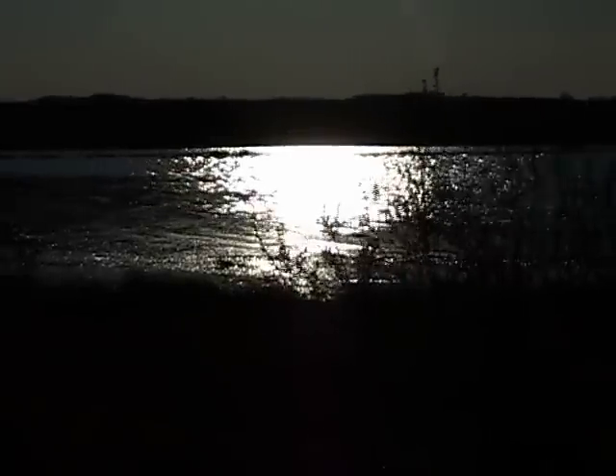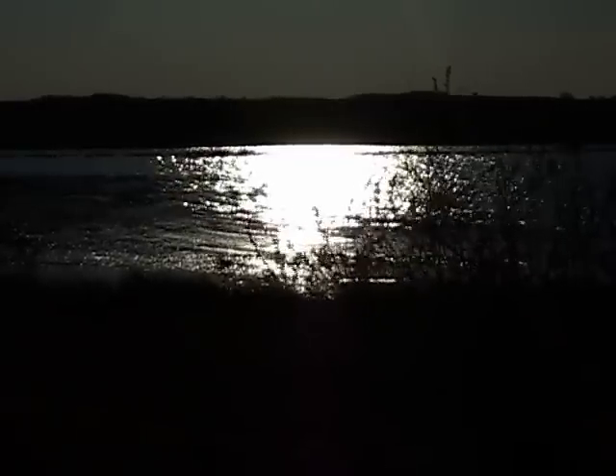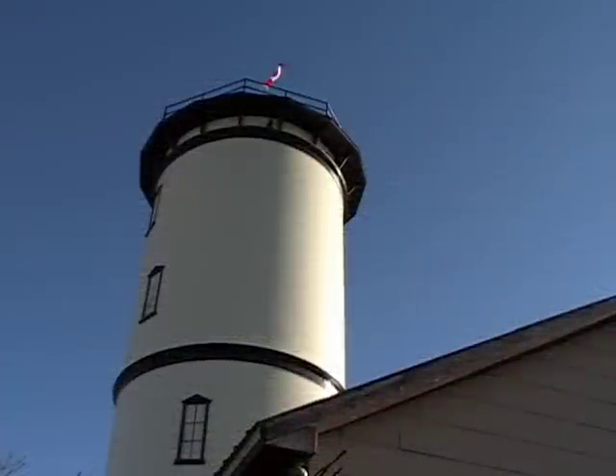The struggle to obtain an adequate water supply on the prairies is a story of epic proportions. Ultimately, it is the struggle for survival, the struggle for life. Humboldt's historic water tower is a part of that story.